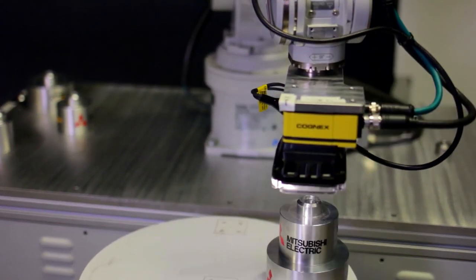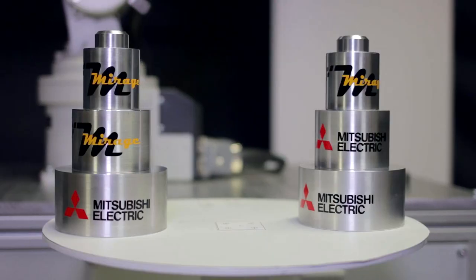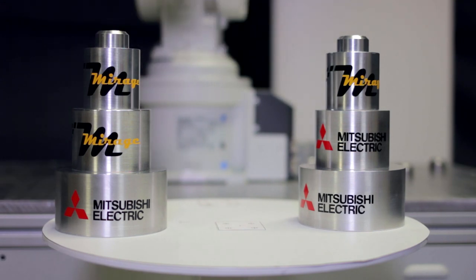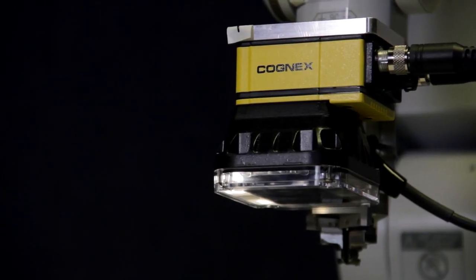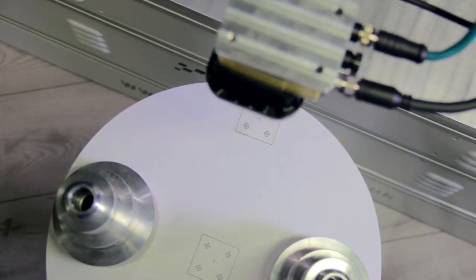The robot has a very high repeatability of 0.02 millimetres. To achieve that kind of accuracy with the AGV not stopping in the same position is very difficult. So what we do is combine a vision system onto the end of the robot arm. As the AGV stops at the workstation, the robot arm uses the vision system to calibrate its coordinate system to the workstation via a number of location markers on the workstation itself.